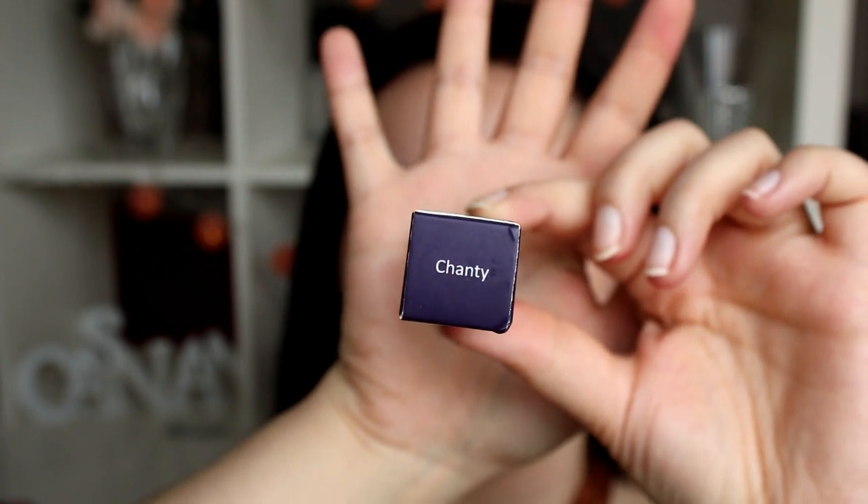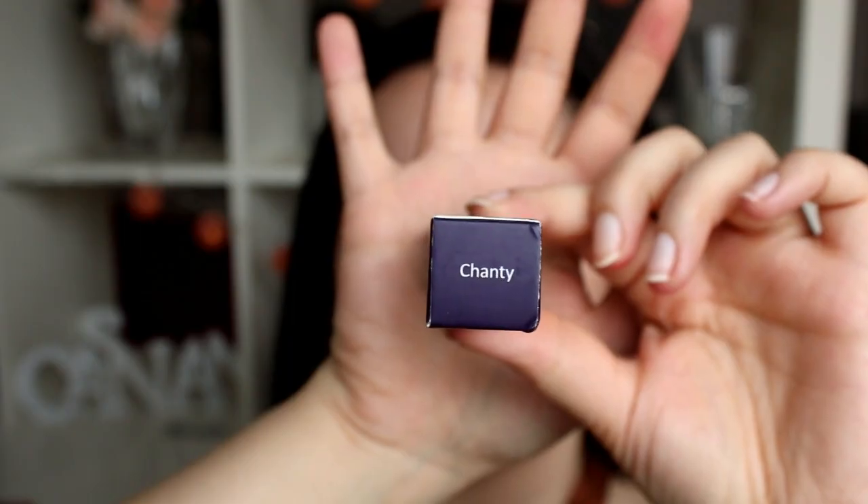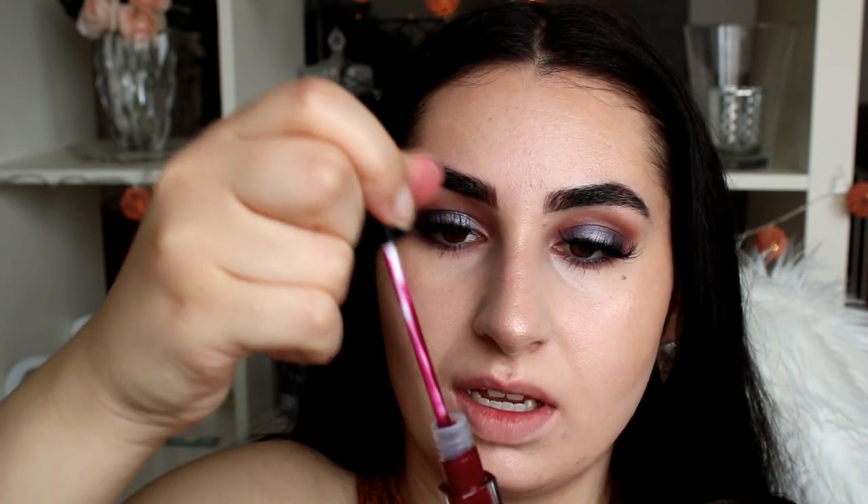The next shade is called Chanty — or Chanty, I'm not sure. Ooh, that's such a berry color. It looks amazing. I guess I will put this on now.